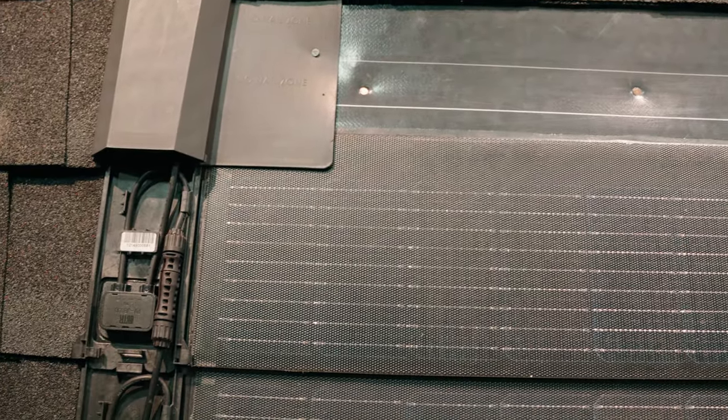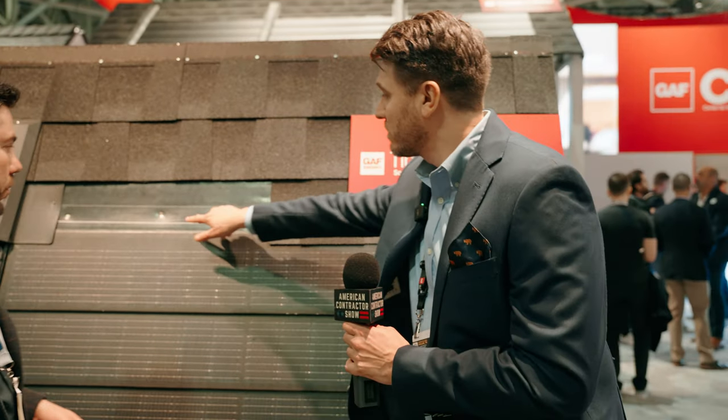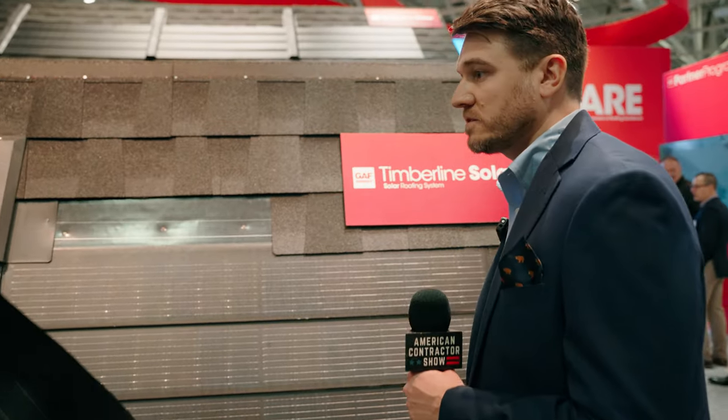Riverline Solar is the first nailable solar shingle on the market, purpose-built for the roofing community so roofers can enter the solar industry using their existing workforce and tools. Just like a normal shingle, it has a headlap and one of the largest nailing zones in the industry for both asphalt and solar — simple, easy, and intuitive at about 40–45 watts.